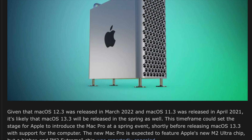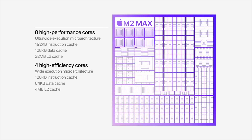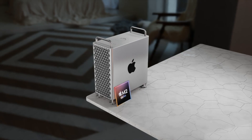The Mac Pro will be getting an M2 Ultra inside — what is essentially two M2 Maxes stitched together. Based on numbers from the M2 Max, this would mean we could be getting up to 24 cores in the CPU and up to 76 cores for the GPU, which would be absolutely amazing.